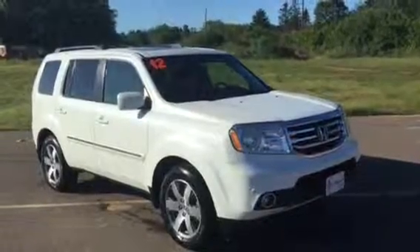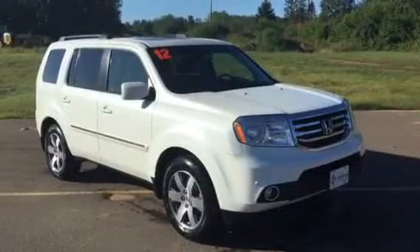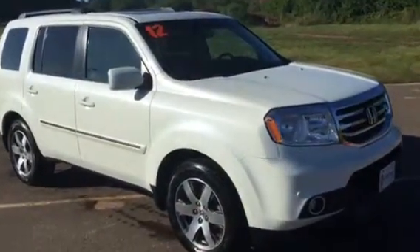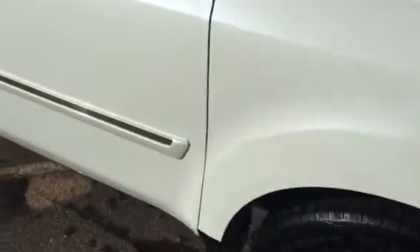Hi Brad, Katoria here from Marquardt Toyota up here in Chiffreau Falls. We spoke this morning about this 2012 Honda Pilot. I told you I would do a quick video, so that's what I want to do. Sometimes the videos just show a little bit better condition of the vehicle, so I'm just going to do a slow walk around and kind of give you an idea of the condition.